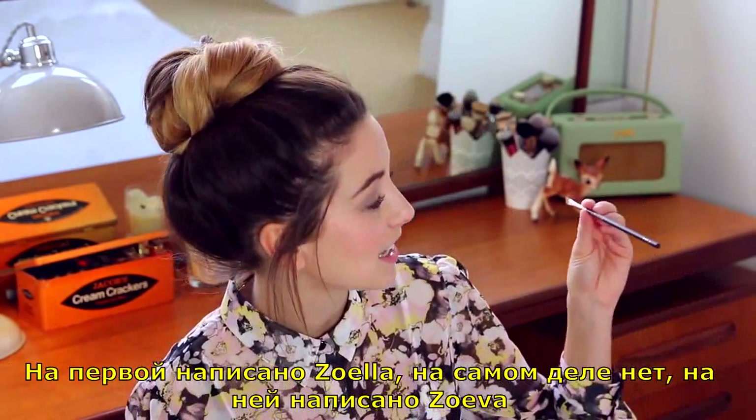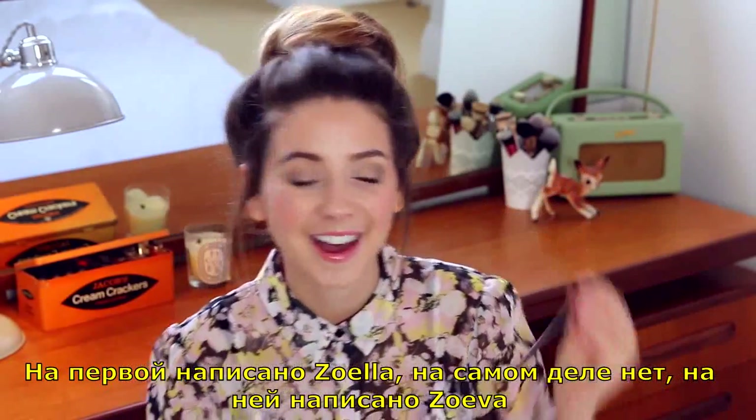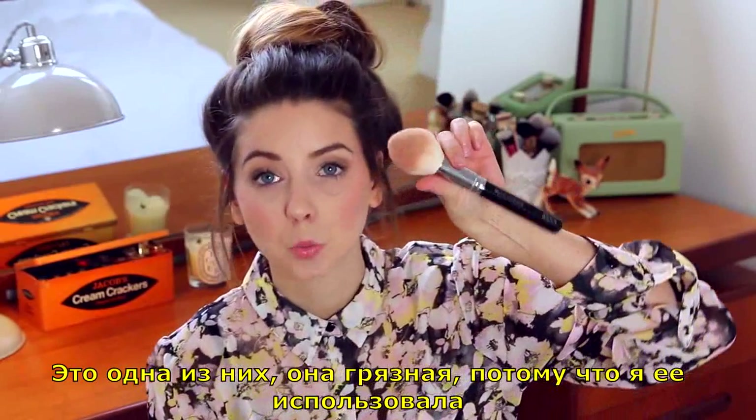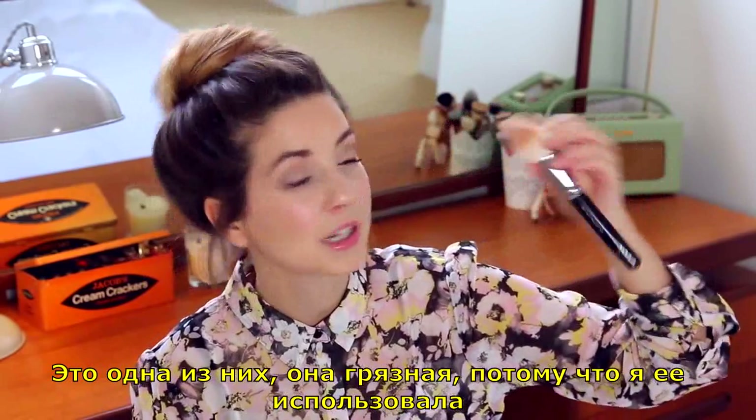At first glance it does look like it says Zoella — it doesn't, it says Zoeva. This is one of them. It's dirty, because I use it.